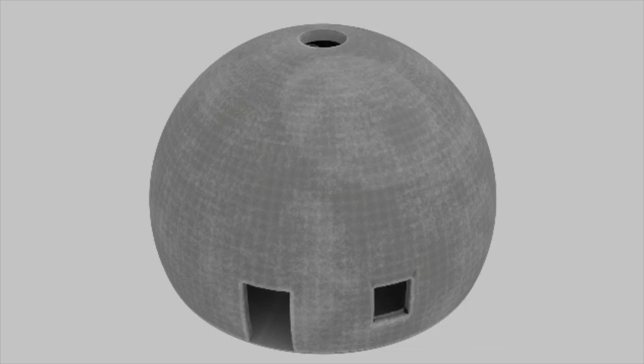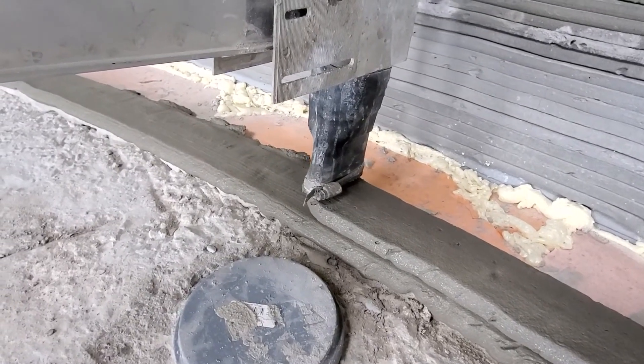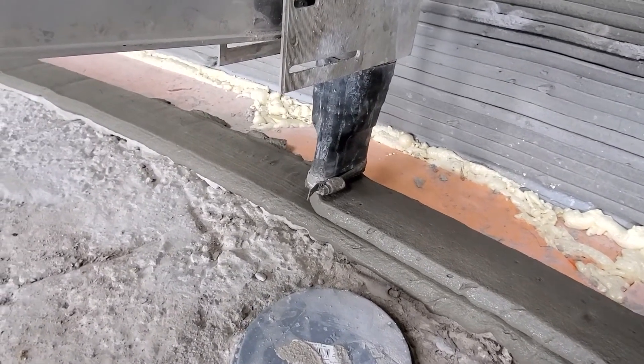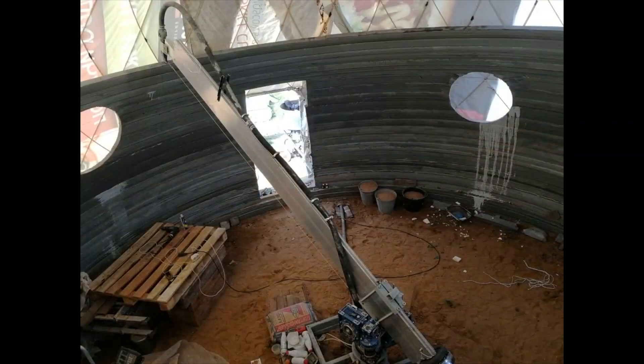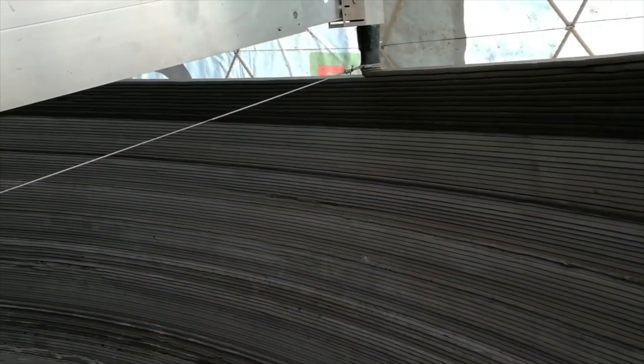Printed Dome is a company with Russian origins. Many 3D printed concrete companies originate from Russia. They were early adopters of this technology and have developed many advancements that they've shared with the world at various conferences. My favorite part about the Russian companies is how original their equipment all looks.